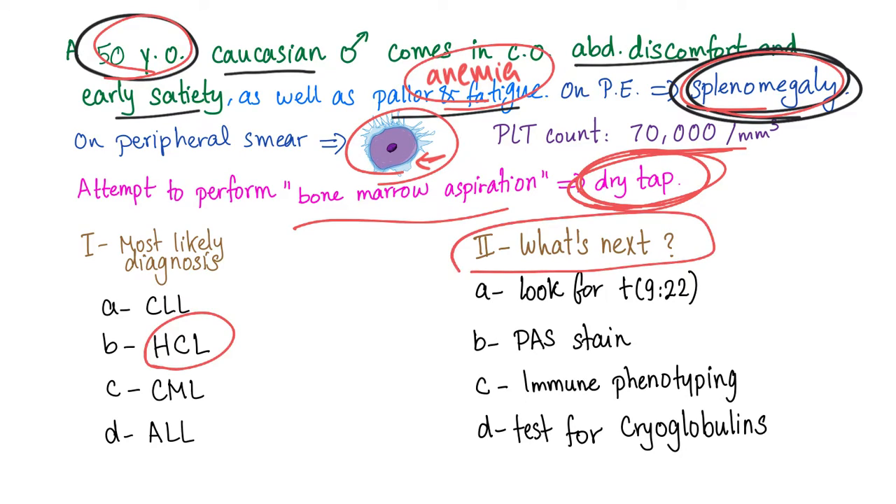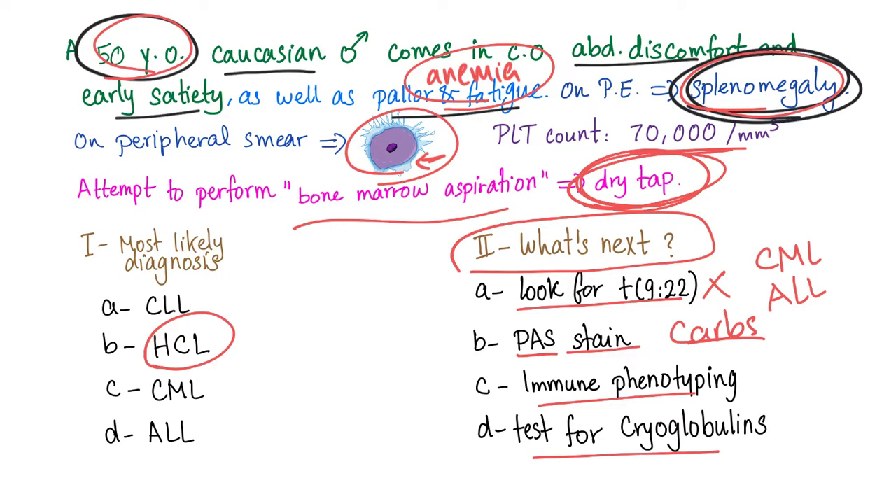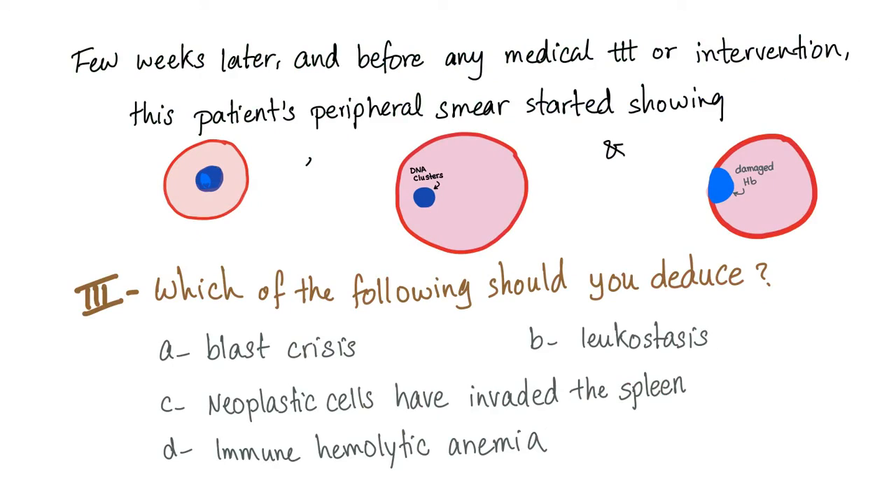What should you do next, or what's the next best step? Look for the Philadelphia chromosome? No — the Philadelphia chromosome is associated with CML and some types of ALL. How about PAS stain? That stains sugars and carbohydrates. Immune phenotyping, or test for cryoglobulins? No, this is not cryoglobulinemia. The answer is immune phenotyping, which is the same as flow cytometry or immunohistochemistry.